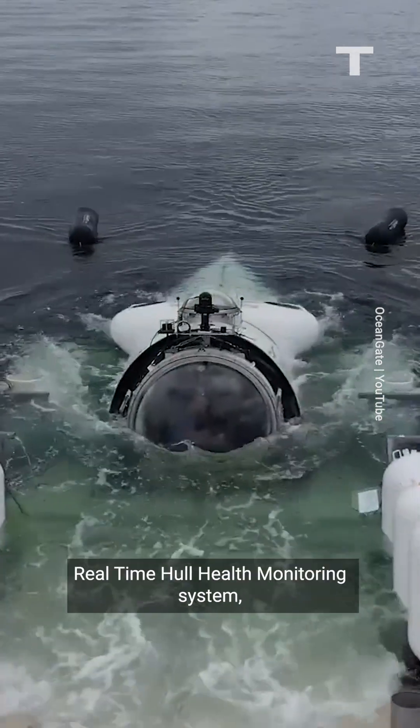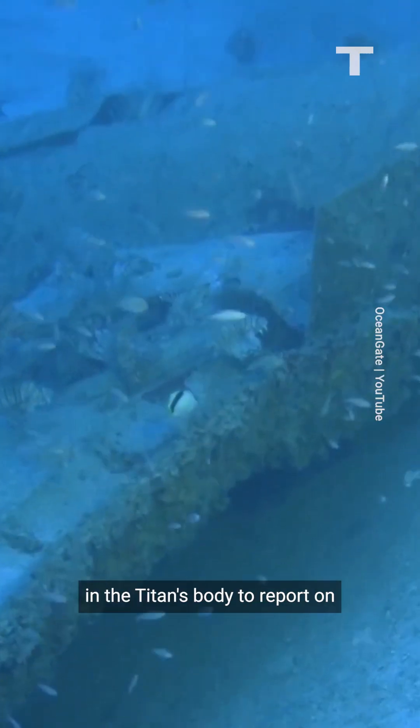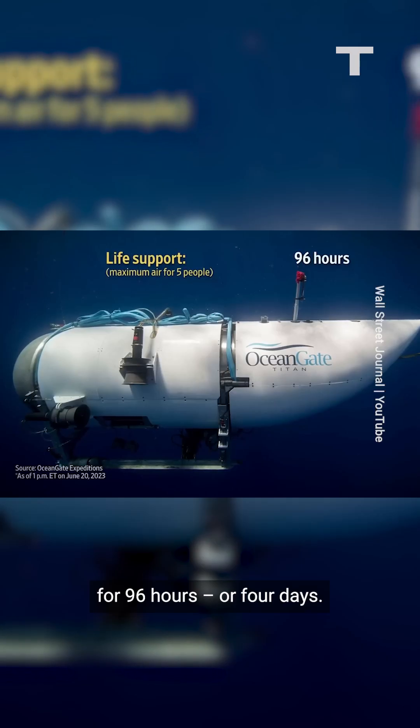It's also equipped with OceanGate's real-time hull health monitoring system, which relies on sensors in the Titan's body to report on how well it's handling the depth. There's enough air inside the Titan to support five people on board for 96 hours, or four days.